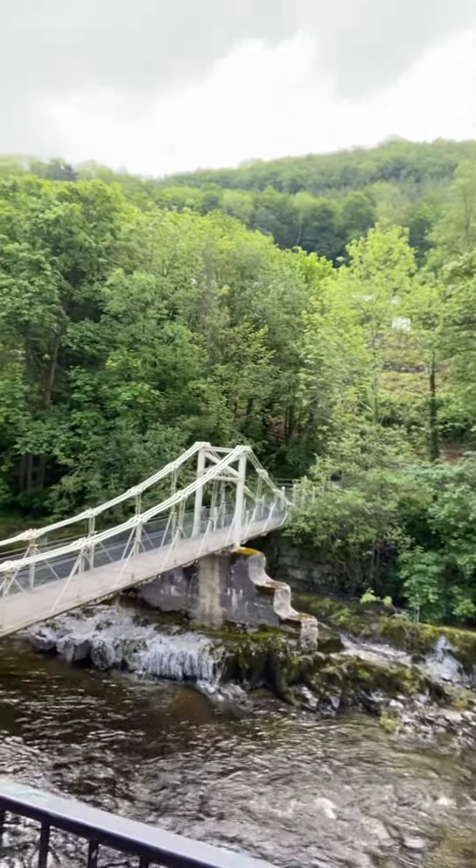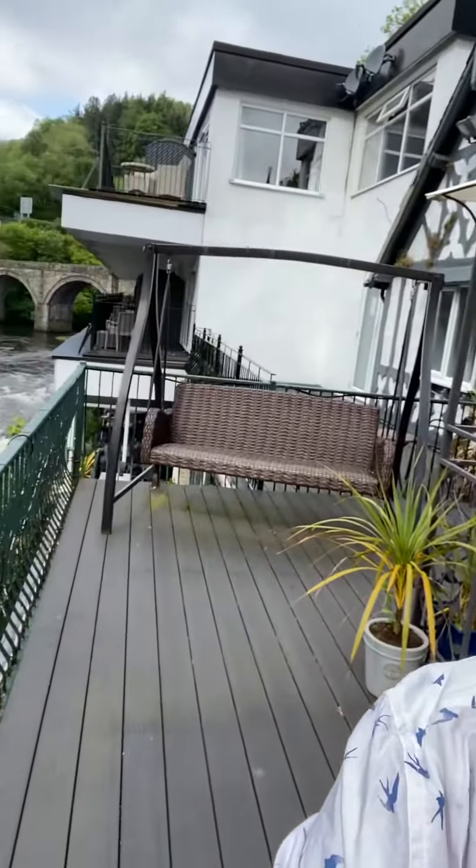Staying at the Chainbridge Hotel, but I'm going into Llangollen now and staying somewhere else tonight. I just thought I'd show you a little bit of the scenery because it is pretty — there we go.